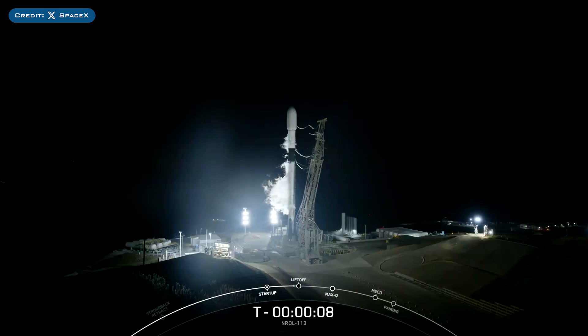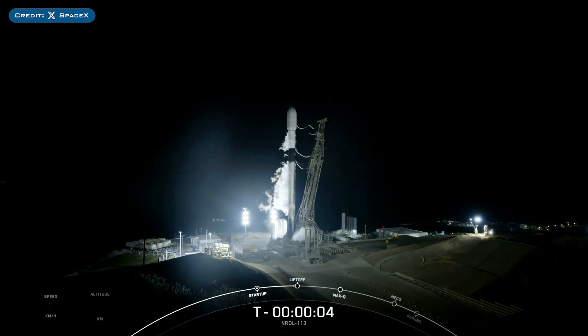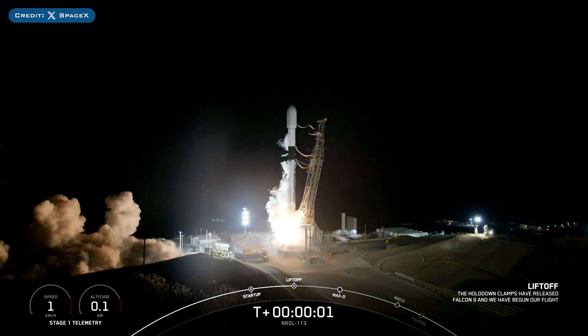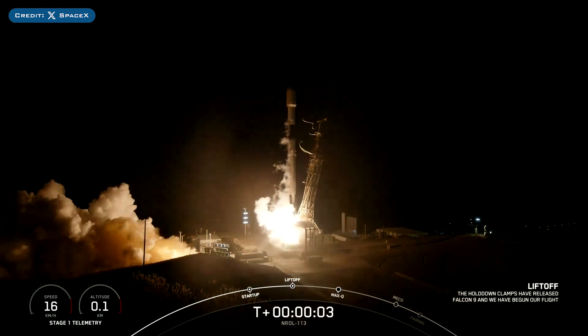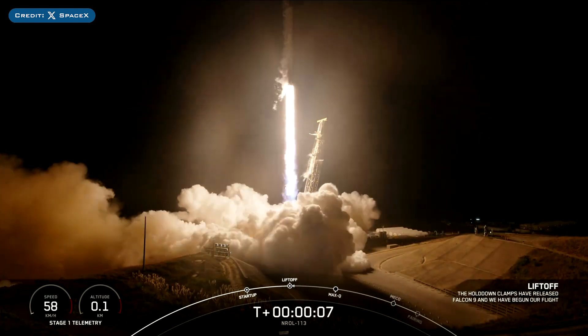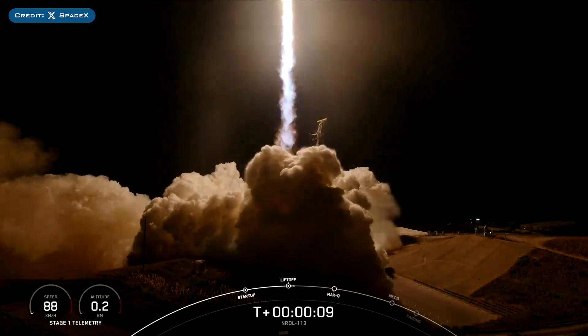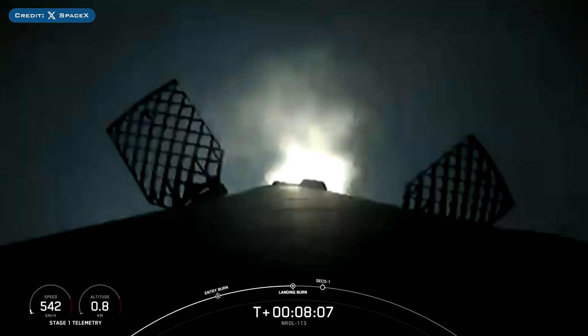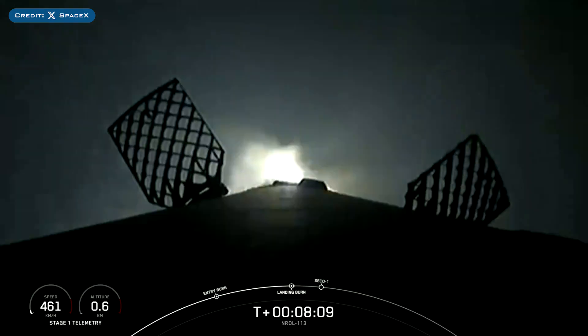Then on Friday, SpaceX successfully launched their 87th Falcon Mission of the Year with the launch of NREL 113. Ignition and lift off — Falcon 9, go NREL 113. The booster which launched this mission, B1063, then landed successfully for the 20th time on the droneship 'Of Course I Still Love You.'